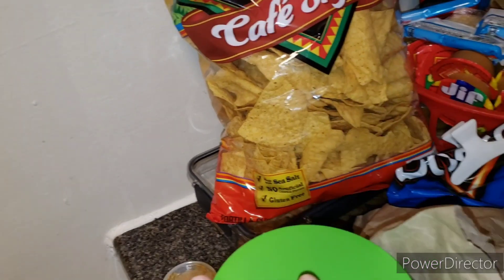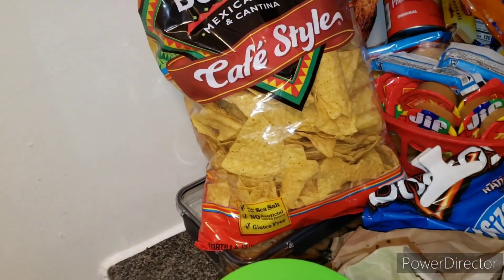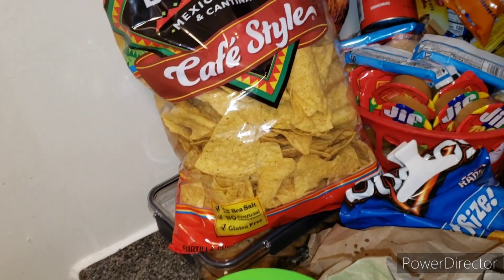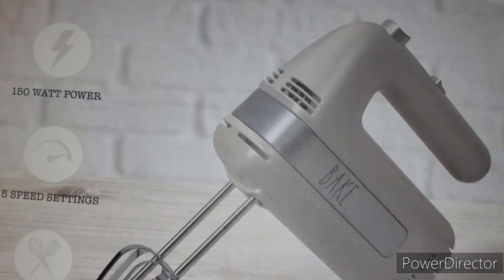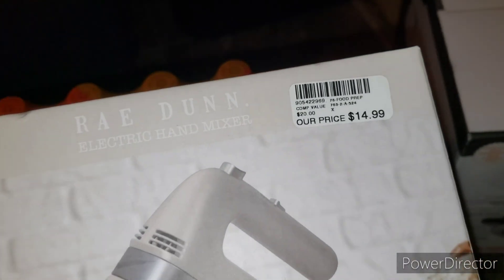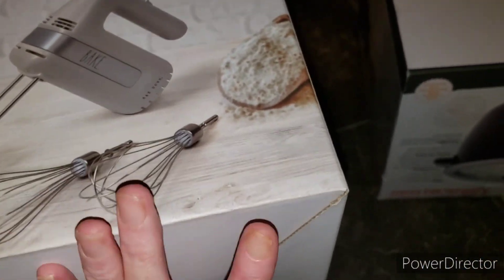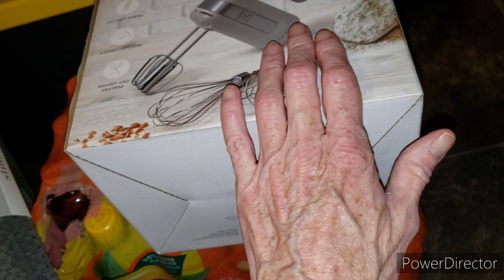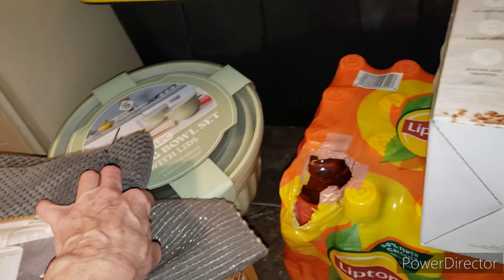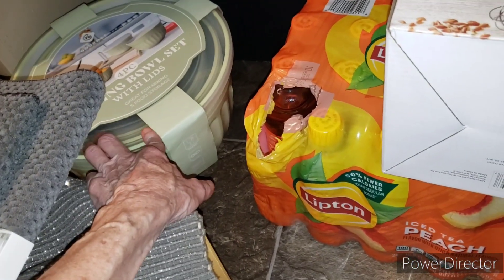I just thought I'd show you a little bit of a haul, but the channel isn't going to be strictly hauls. I'm just trying to get some things I need so I can get back into doing YouTube. This mixer is going to come in handy — it's a cute color, almost like a greenish gray, really cute, $14.99, from Gabe's. If you've never checked out Gabe's, I suggest you do because things are pretty inexpensive there.